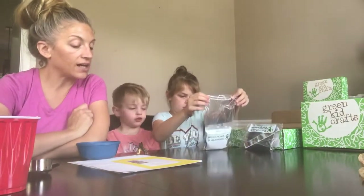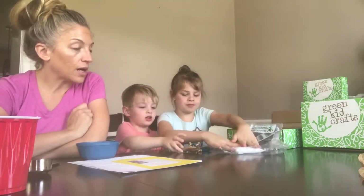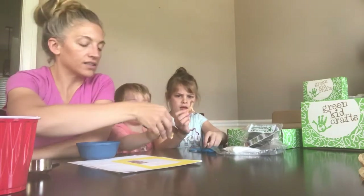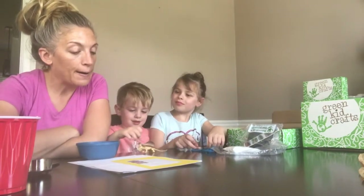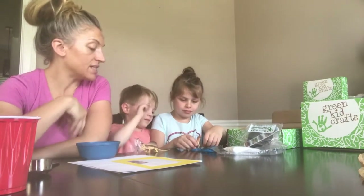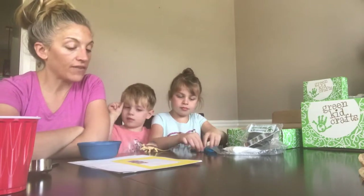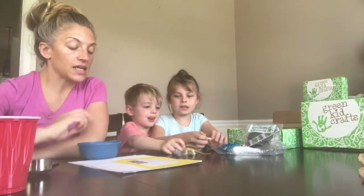Let's check out the kit from the box. We should have a quicksand mixture - yep, right here - a couple of animal figurines, and Dylan brought his own animal beads - that's what the little ones are - and then a lacing cord.